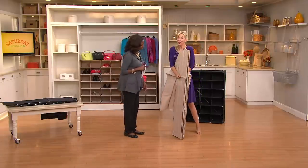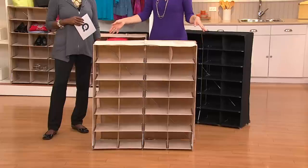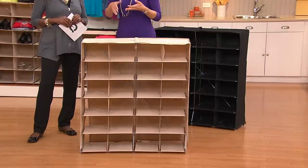It's called 'Pop It' because that's what it does — it pops right open. What's a better way to spoil yourself but to have a beautiful closet where you can see everything and reach everything?